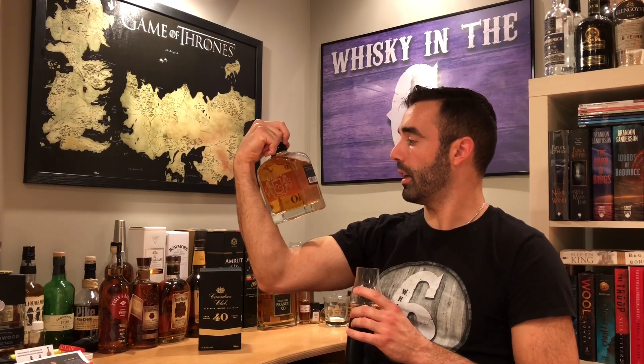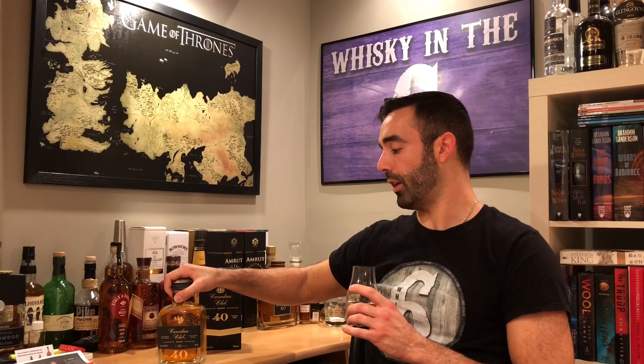I'm going to say it's probably chill-filtered based on the fact that they brought it down to 45% instead of 45.6%. Beautiful nose on this.